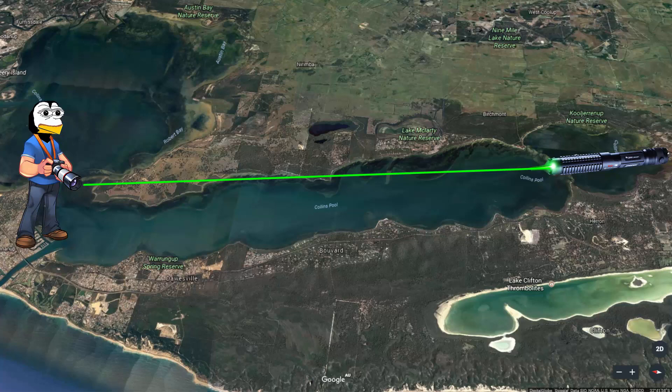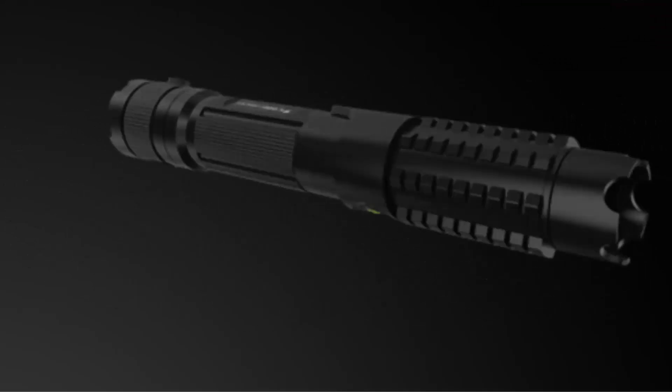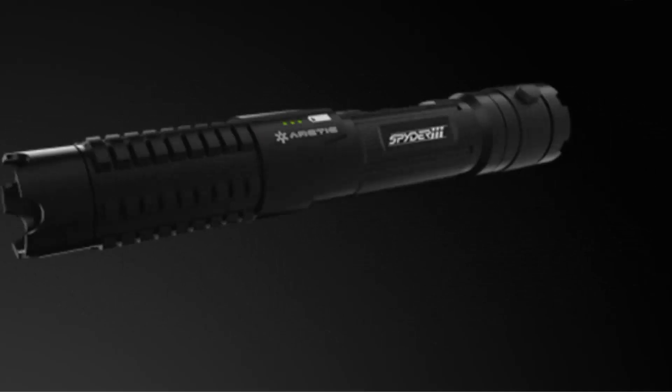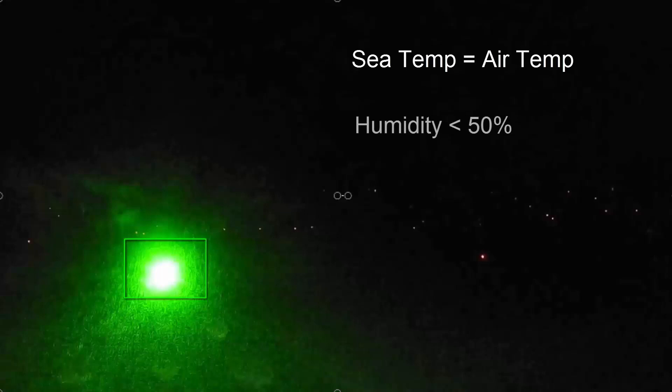I will be going down to Mandurah this Saturday to do a laser test with my 5-watt laser to see if it is powerful enough for the 20-kilometer test. Wolfie6020 has said he wants to buy a new toy, so hopefully he gets his hands on this laser as he suggested — it would be perfect for this type of experiment. It's only 1 watt, but the quality of the laser is probably much more important. You can also buy a beam expander for this laser to reduce the diameter of the beam at maximum distances, which will help a lot.